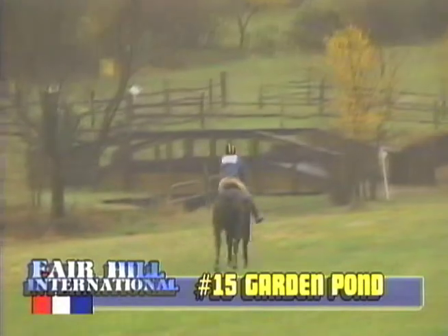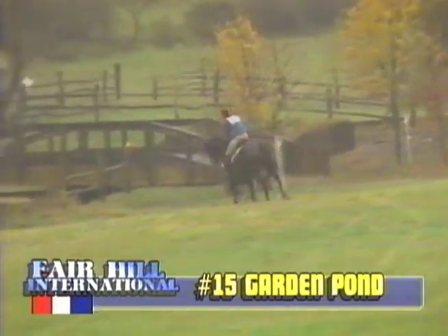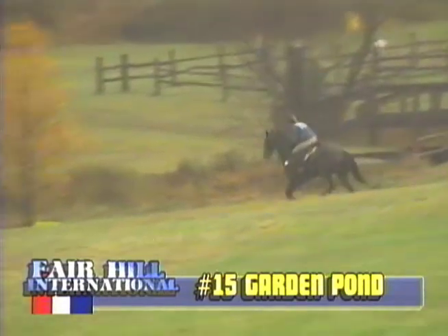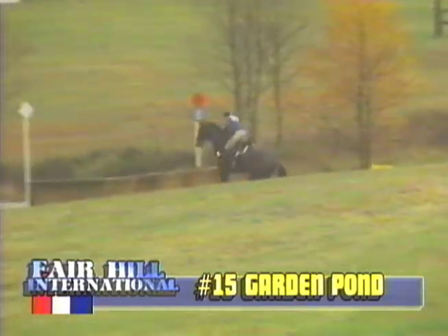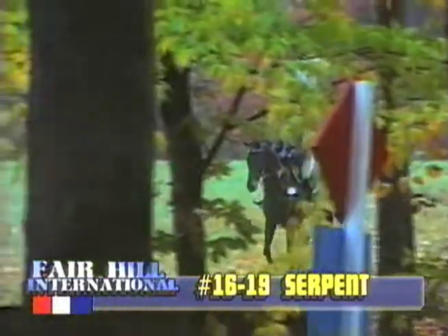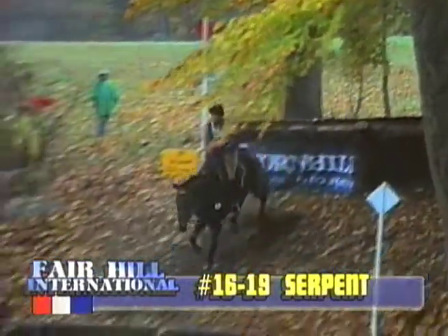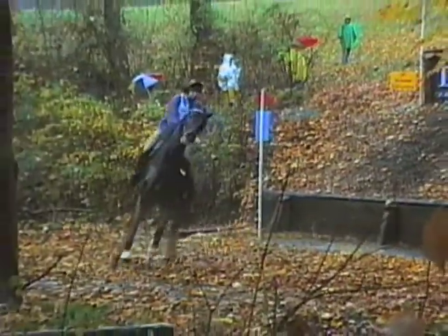Down to the frog pond, which is just a vertical into a pond — still a very open area. The saving grace was that some riders were a little cautious, but the right kind of cautious, as there was a take-off rail in front of it, so that helped. Now down to fences 16 through 19, called the Serpent — five jumping efforts in here.